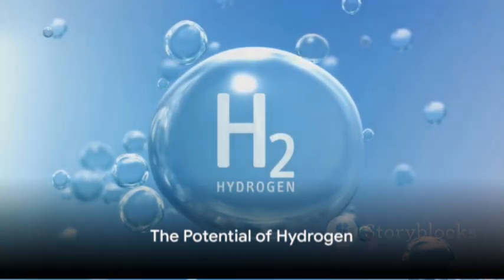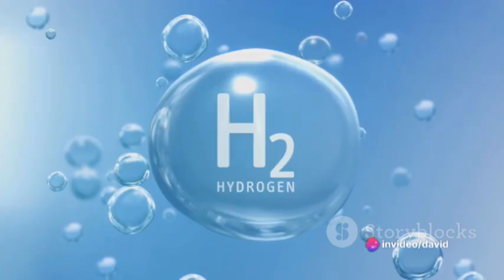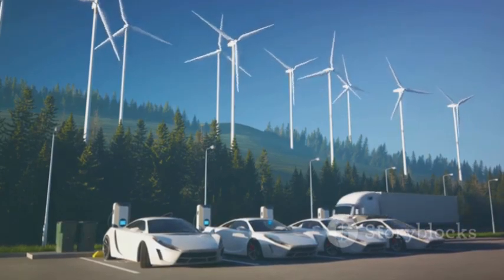The beauty of this process is its simplicity and its potential. Hydrogen, once separated, is a potent energy carrier. It can be used in fuel cells to produce electricity, leaving behind nothing but water vapor. It's a clean, renewable energy source, with the only byproduct being water itself.